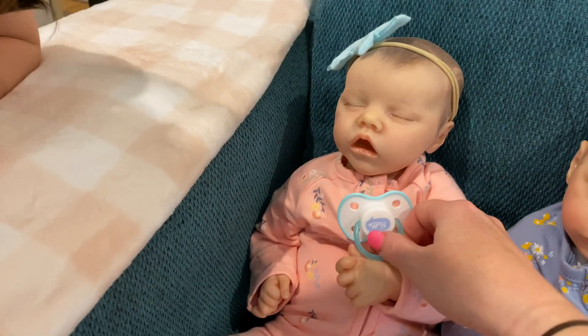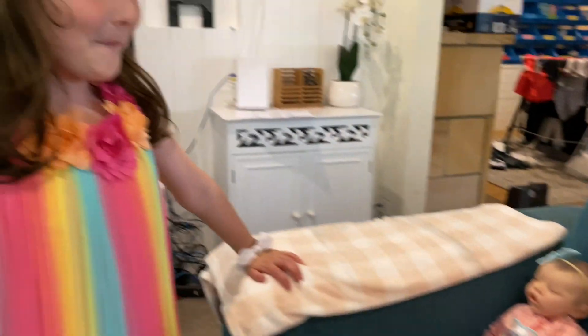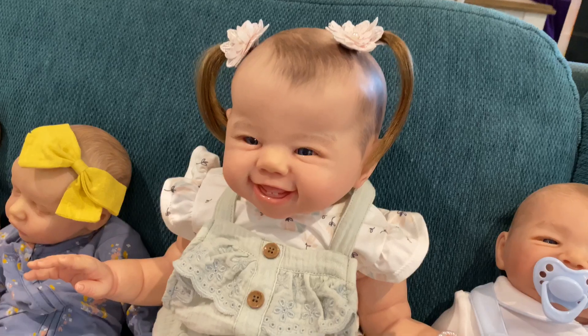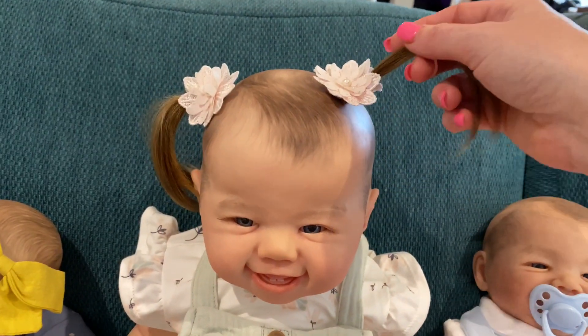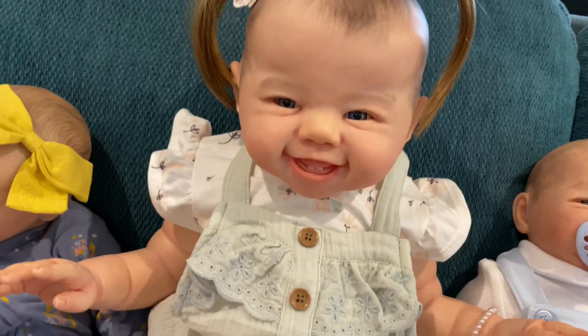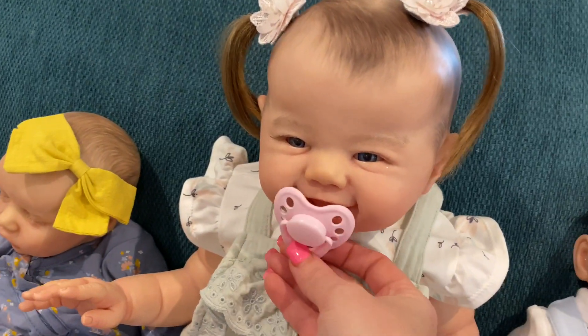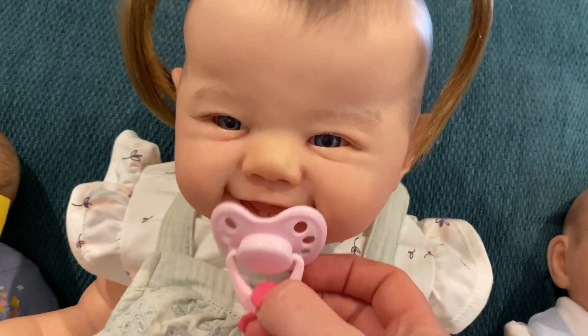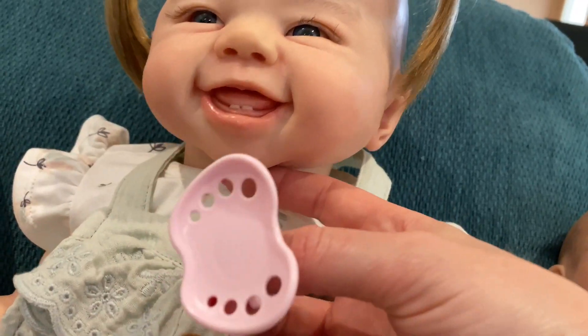Now look at this big toddler girl - her name is Kenzie, and we haven't made her before. She's got magnetic ponytails, just like our reborn Ava, and she's got a magnetic dummy too. She's got two teeth, and what looks like one coming through at the top as well.